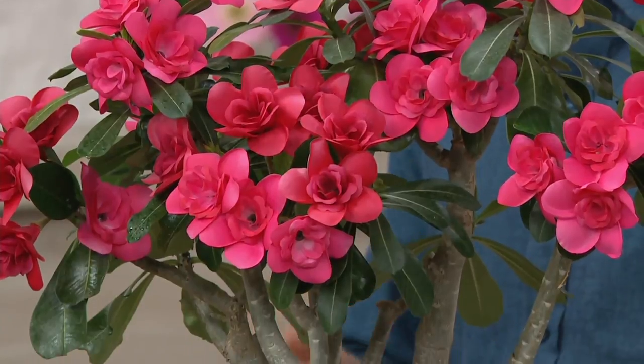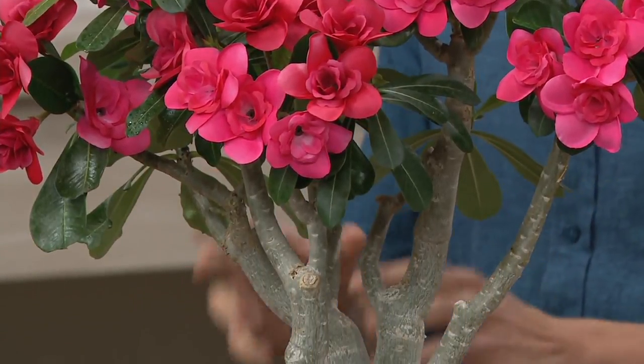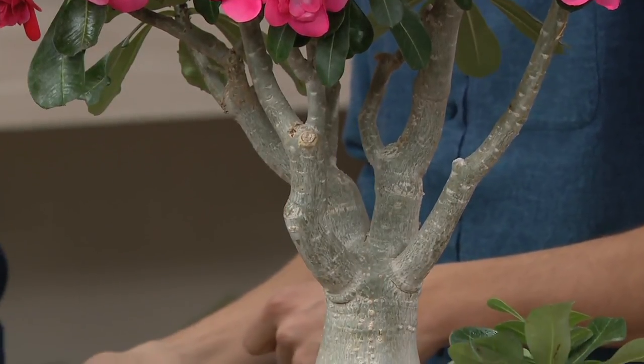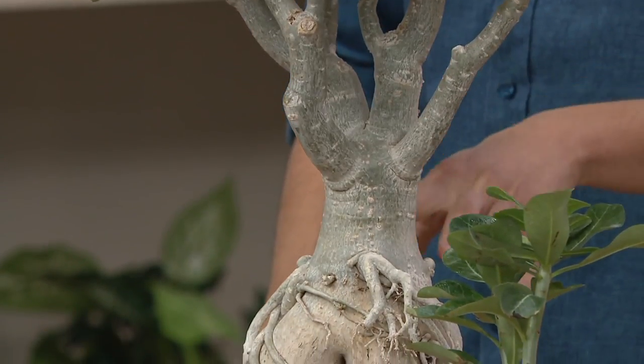These come to the Wallenes, the Roberta's, from Africa. These are very interesting because they're from the African deserts — they are not used to somebody babying over them. They want to be neglected. This is the house plant that if you're gone for a month, it doesn't matter. You come home and it looks great.